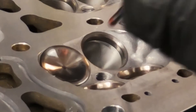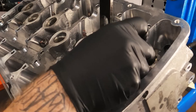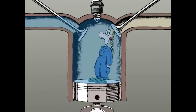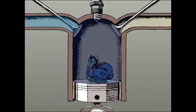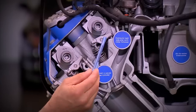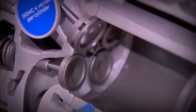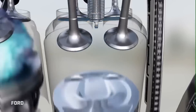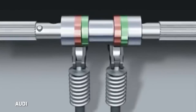Over the years engines have undergone remarkable advancements, with the valve train playing a critical role in power generation. Conventional engines utilize poppet valves and cams to control airflow and combustion within the cylinders. The poppet valves act as the primary means of controlling the intake and exhaust process. These valves are opened and closed by camshafts, synchronized to the engine's rotation and controlled by a timing belt or chain. The camshafts have lobes that press against the valve stems, lifting them from their seats to allow intake or exhaust gases to enter or exit the combustion chamber. This synchronized action ensures precise timing and optimal performance.